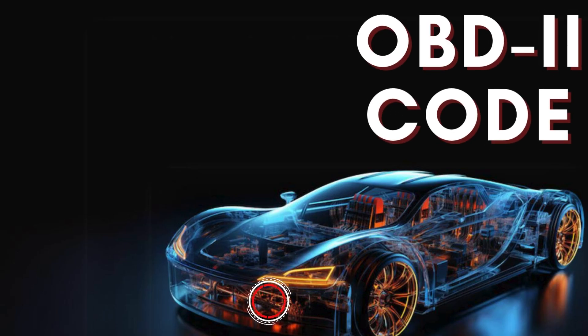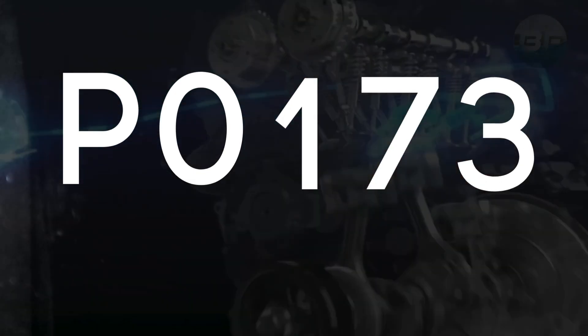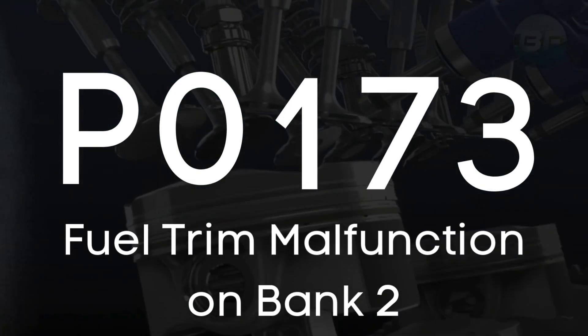Hey there! In this video, we're diving into everything you need to know about OBD2 trouble code P0173, also known as fuel trim malfunction on bank 2.